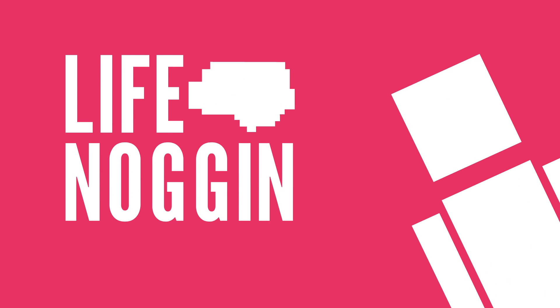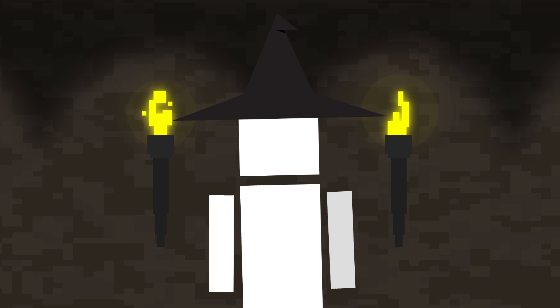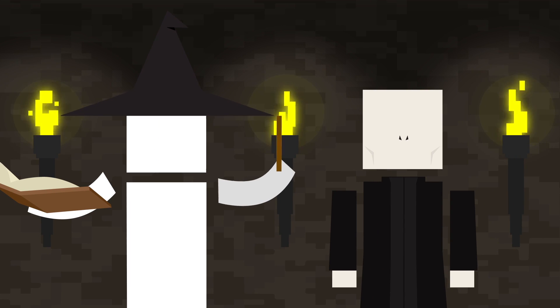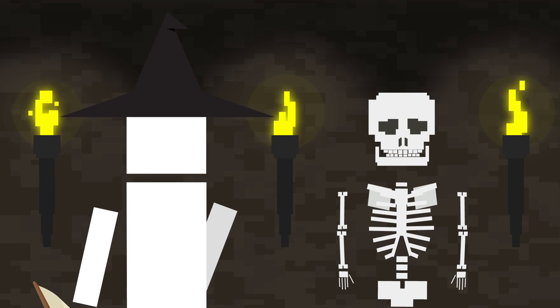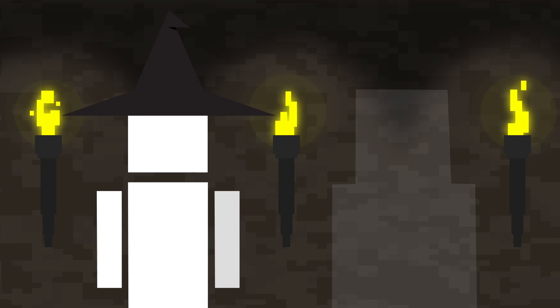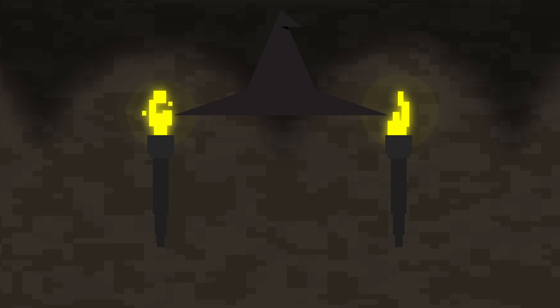Hey there! Welcome to Life Noggin! Let's be honest, for the past 10 years or so, we've all wanted to be witches or wizards. I mean, learning spells and fighting evil snake-like people would be awesome, but I also really want invisibility cloaks to be real. I don't need one, though, since my animator can make me invisible whenever he wants.